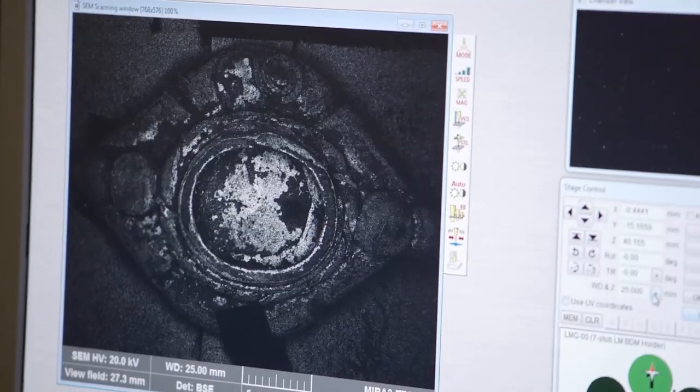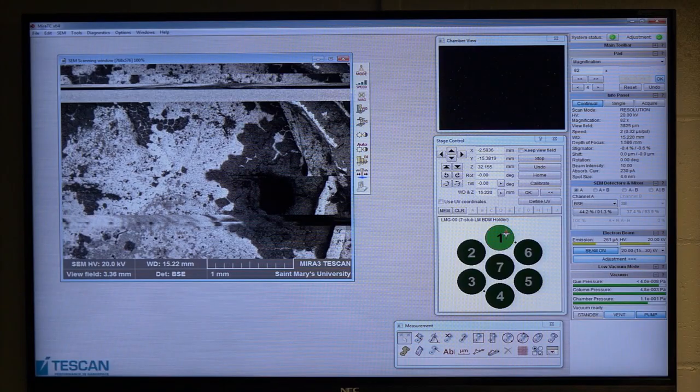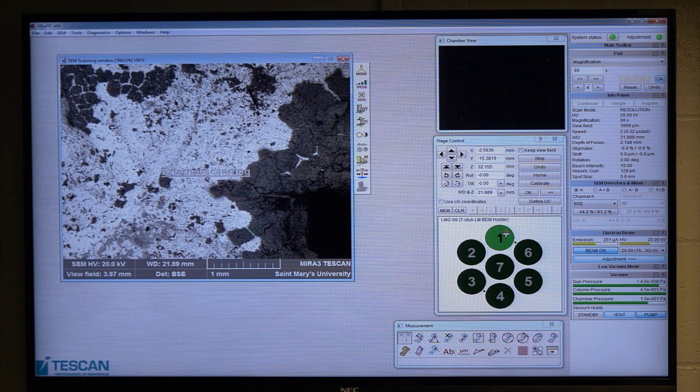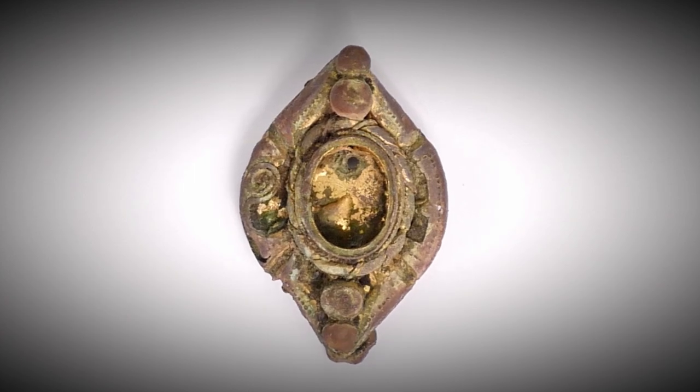Looking at the lighter, brighter spots under the microscope — right under where a stone was — the analyst says the dark area is pure copper, but the bright area: 'I would say it's pure gold.' The team reacts with excitement: 'You've definitely struck gold.' Gary is told he can do his gold dance. It's declared the first piece of verified gold found on Oak Island.